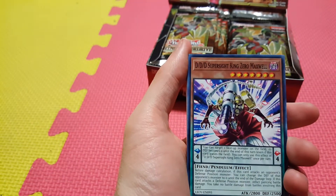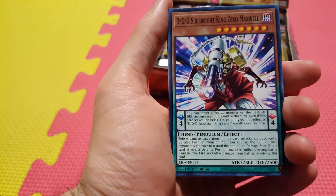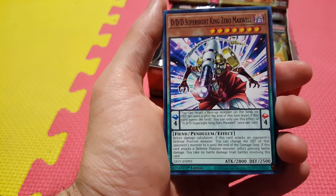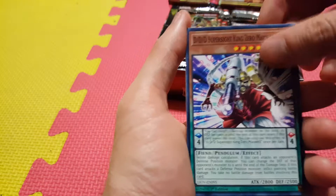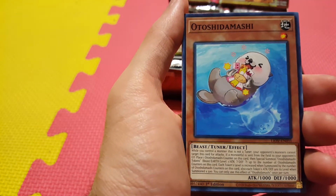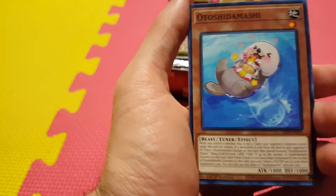We got nice new support for DDDs — DDD Super Sight King Zero Maxwell. This is a card that can change a defense monster to zero and then deal piercing damage. That is pretty sweet, a new power for the DDD deck. We have Adoshidamashi — a very cute little otter.